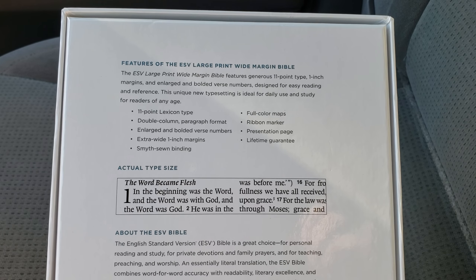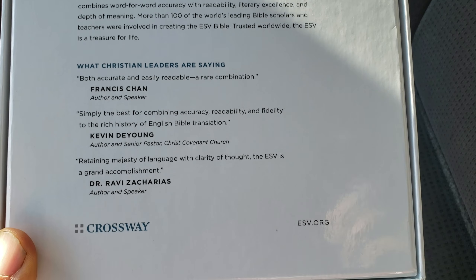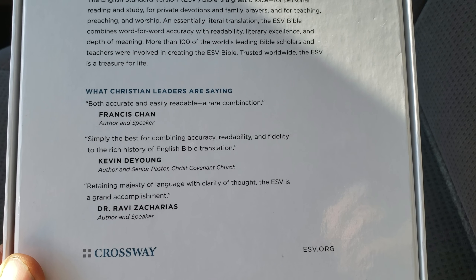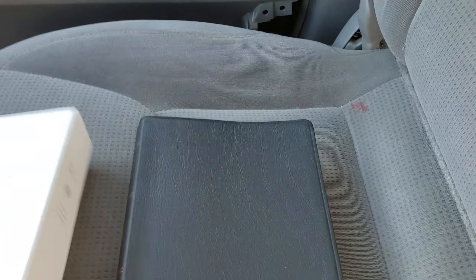These guys do a great job when it comes to replacing any Bible you purchase from them. And of course some of the white Christian leaders — what they're saying about the ESV — and that's been around for quite a long time. That's the box. Here's the Bible.